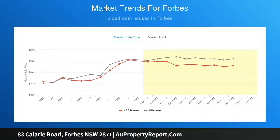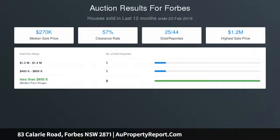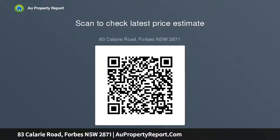Open home times: Saturday the 16th of February, 10.45am to 11.15am. Saturday the 23rd of February, 10am to 10.30am. Saturday the 2nd of March, 10am to 10.30am. Saturday the 9th of March, 10am to 10.30am. Wednesday the 13th of March, 6.30pm to 7pm.